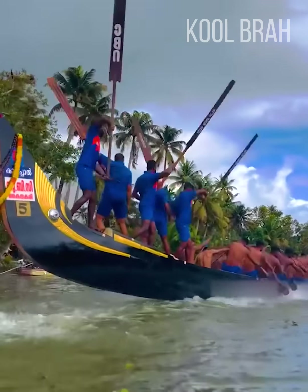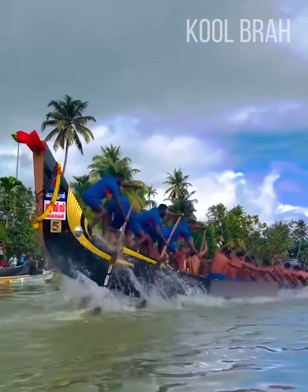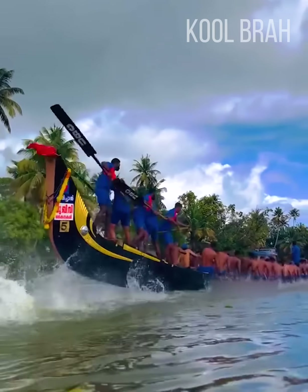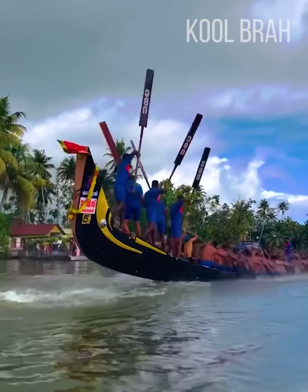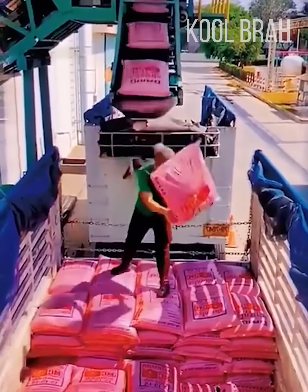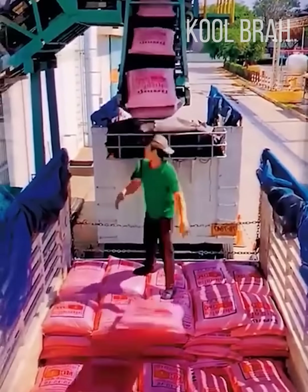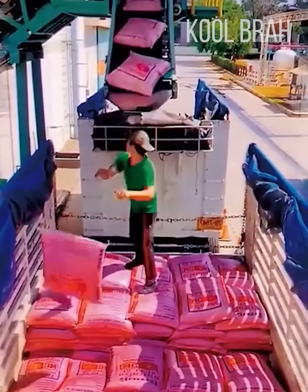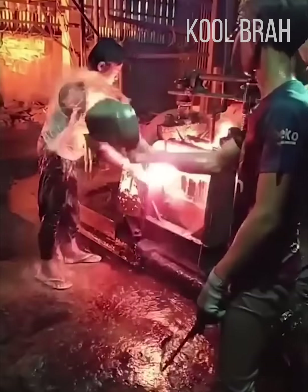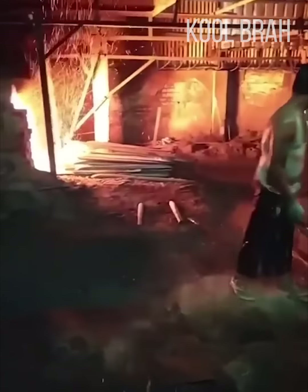Incredibly coordinated work when a couple dozen people row as one. And here is a top-tier loader. This guy's work is so hot, his colleagues have to cool him down by pouring water on him.